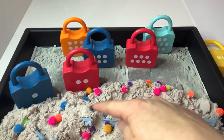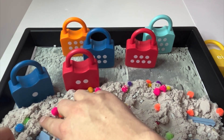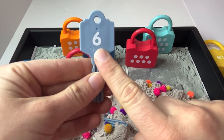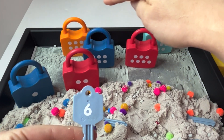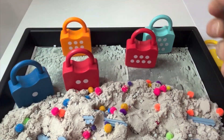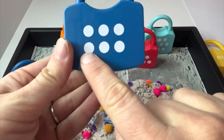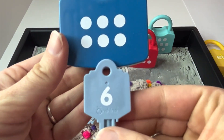Which key next? Okay, let's do it. Number six. We have the number six. Now we need to find the matching lock. Let's try this dark blue one back there. Can you help me count? One, two, three, four, five, six. There are six dots and here's the number six.